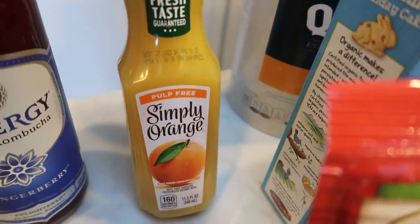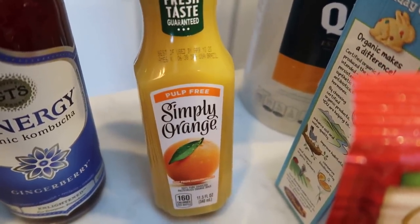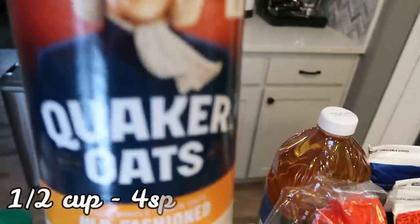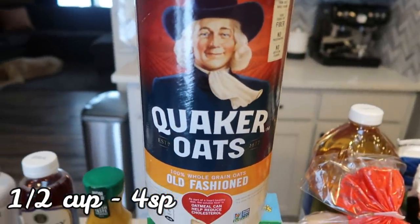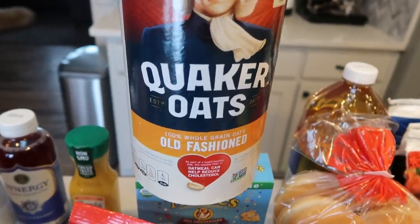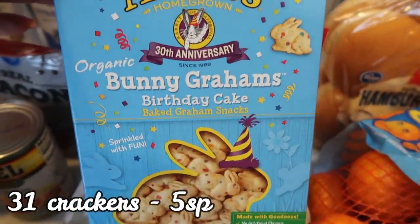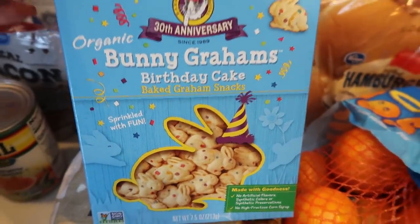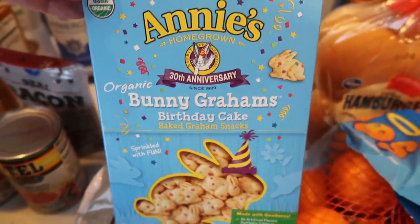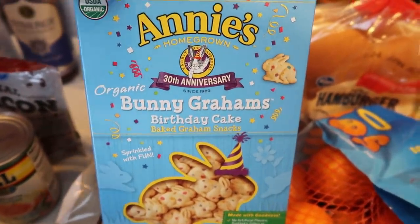Orange juice is fairly high in points, but I needed it for a recipe — we'll probably use about half the bottle. I also picked up a big thing of old-fashioned oats for a recipe and for meal prep. And I discovered these a while ago — the Annie's Organic Bunny Grahams in Birthday Cake flavor. One serving is five smart points, so they're a little high, but you can just lower the number of pieces to lower the points. They were on sale so I grabbed another box.